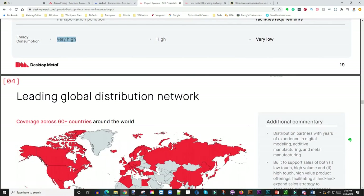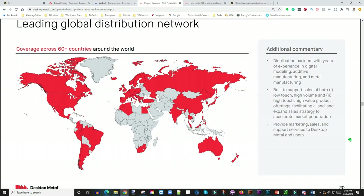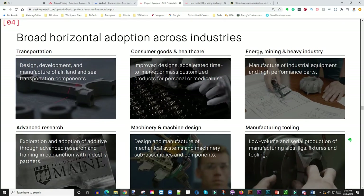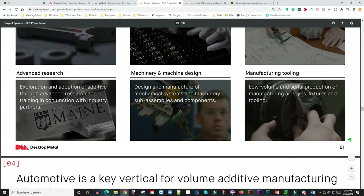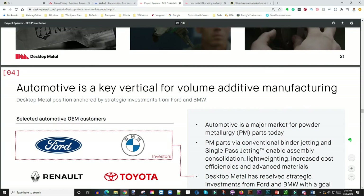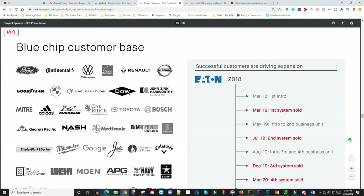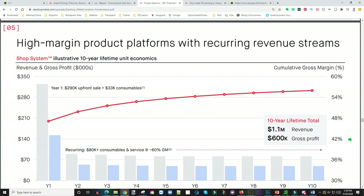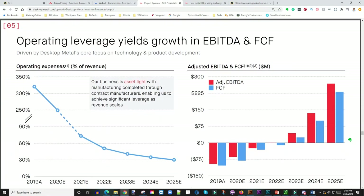They have a leading global distribution network. Looking at Africa specifically, they're barely touching it — there's a lot of untapped market in developing countries. They cater to industries from transportation to consumer goods to healthcare — pretty much everywhere. All these industries need replacement parts, which these guys will cater to. And look at this customer list — top companies. That tells me these guys are really onto something, and I'm getting super excited.